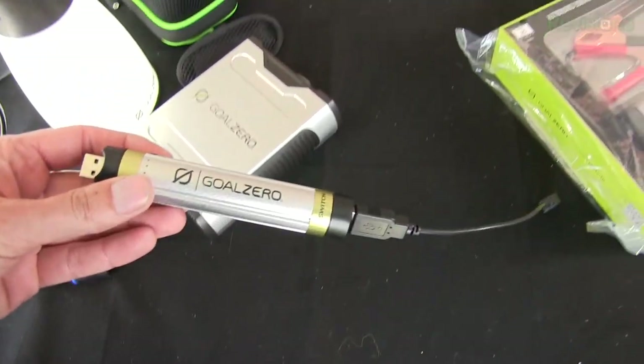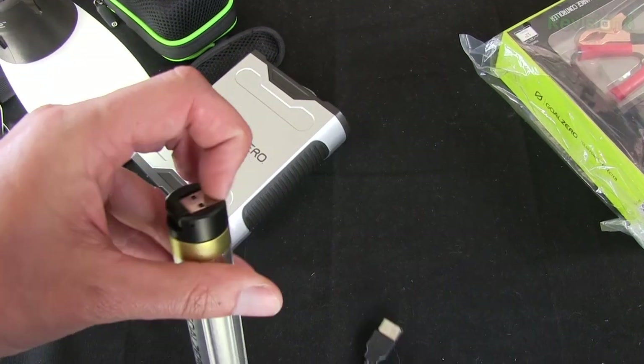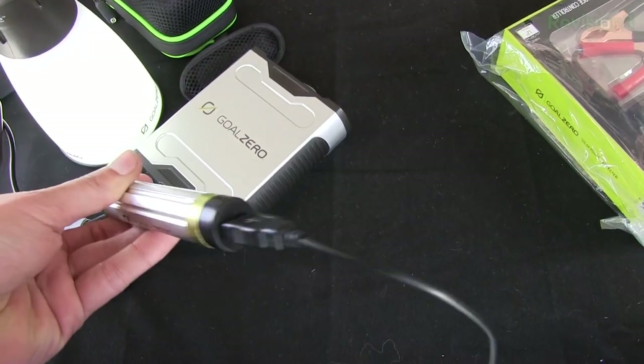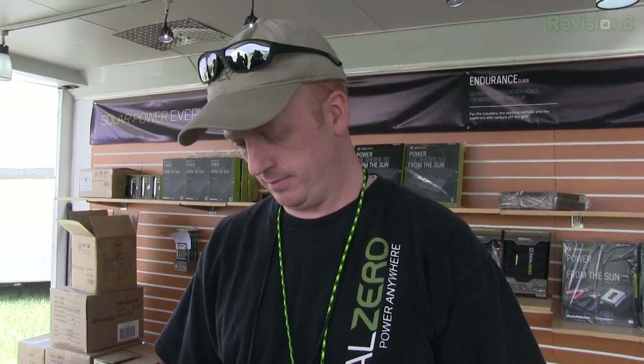We also have what we call the Switch 8 — it has 8 watt hours of power, which will take your smartphone all the way to full. It has removable caps from the ends that you can swap out for other tips. As time goes on we're going to be releasing other light bands, flashlights, fans, and things like that — but right now it's just for phones. You get one and a half amps out of the Switch. That's not enough for an iPad, but it'll give an iPad about a 20% kick. You get about 10 watt hours out of the Guide 10 and 8 watt hours out of the Switch.